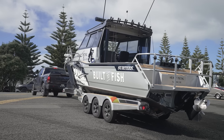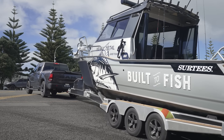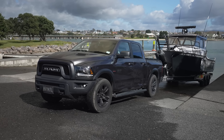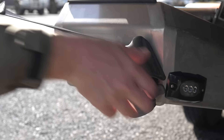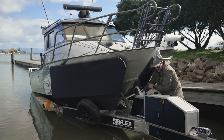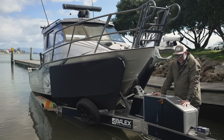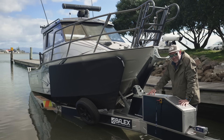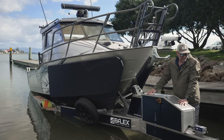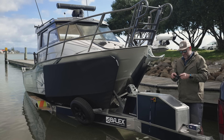One of the big concerns when moving to a bigger boat is how easy it is to launch and retrieve. If you've been watching the channel you'll know how much of a fan I am of the Baylex automatic boat loading system, and now that they've combined their roller system with their own custom-made trailers it is literally the ultimate way to launch and retrieve your trailer boat. It makes it so easy it's almost unbelievable.